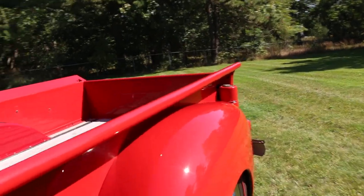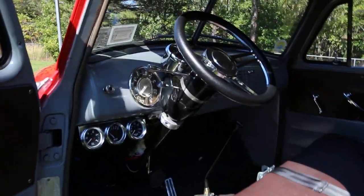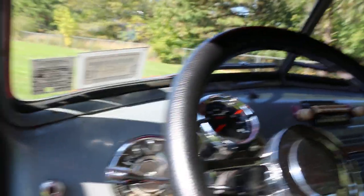The power master cylinder was relocated at the bottom along with the battery. Very cool, original-looking interior with a tilt wheel.